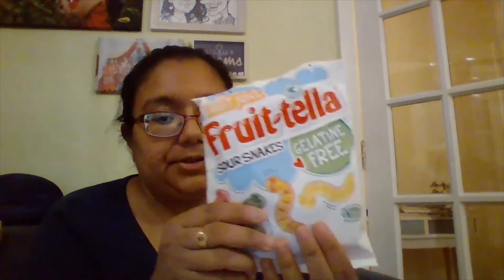Next we've got some Frutella Sour Snakes. They're gelatin free, so they're vegetarian. I'm looking forward to trying these.